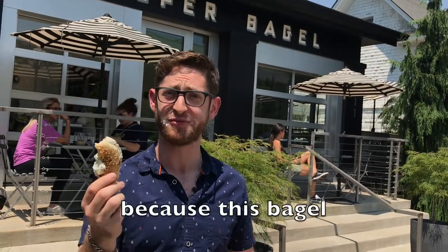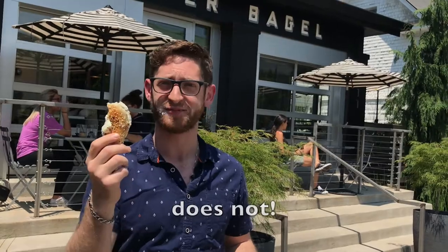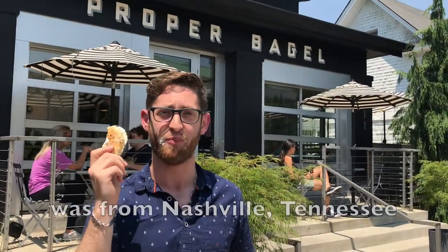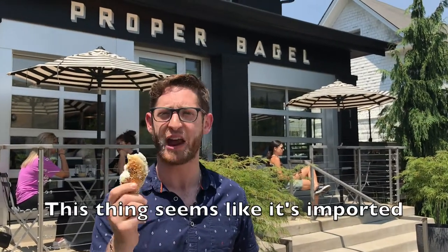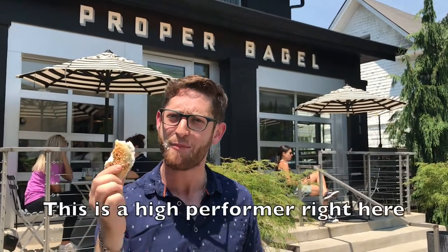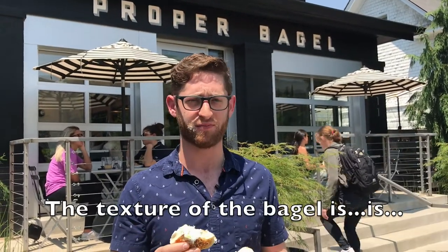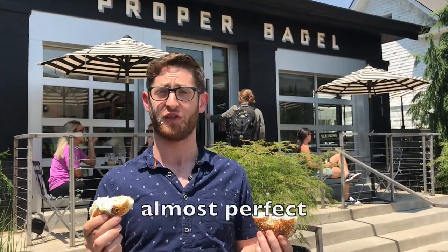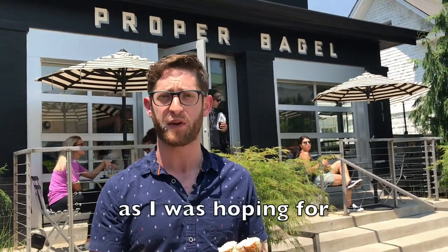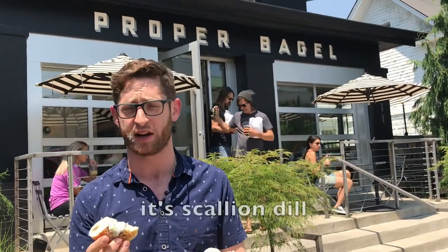Knock me down and call me salad because this bagel does not disappoint. I would have never in a million years guessed that this bagel is from Nashville, Tennessee. This thing seems like it's imported straight from Brooklyn. This is a heavy hitter — high up on the list, a high performer right here. It's amazing. The texture of the bagel is almost perfect. It had the crunchy exterior with the fluffy inside. The cream cheese wasn't quite as flavorful as I was hoping for or expecting, especially considering it's scallion dill.